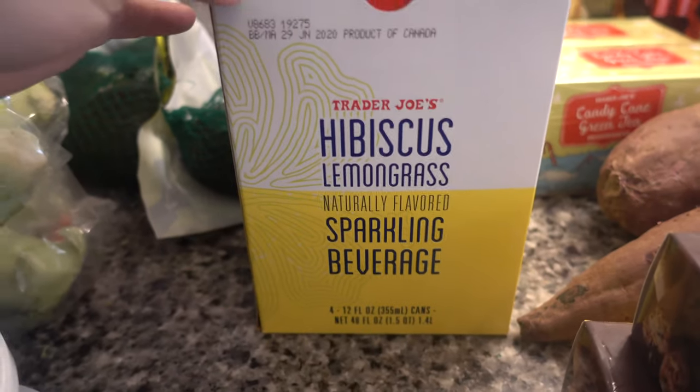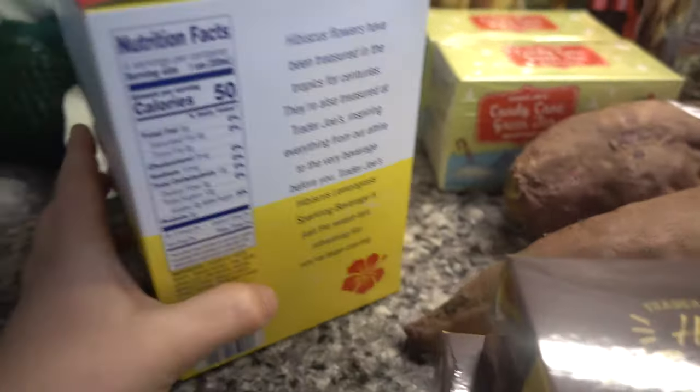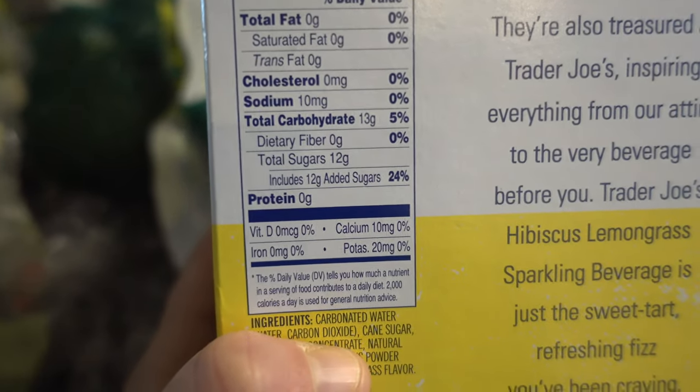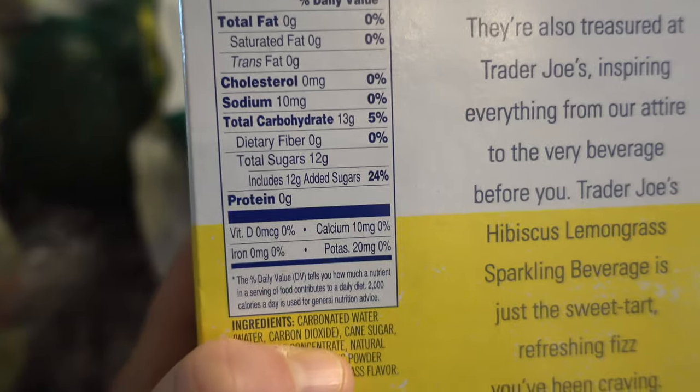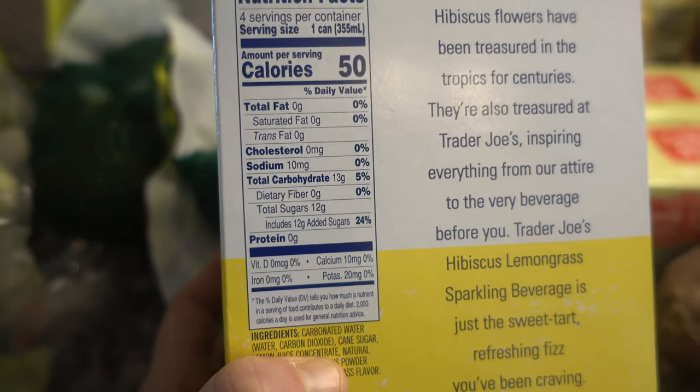And then this is a new product that I haven't tried, but this is a hibiscus lemongrass sparkling beverage. I love anything with hibiscus in it, so I was excited to pick this up to try. It does have a little bit of added sugar, which I'm not the biggest fan of, but every now and then it should be okay. And hibiscus is really tart, so it does need some sugar.